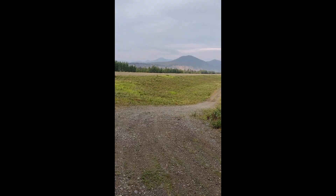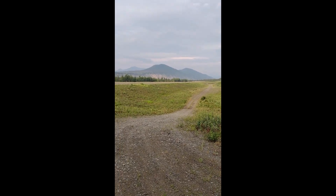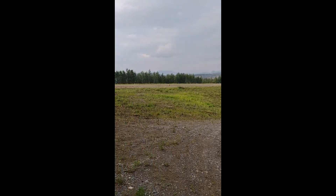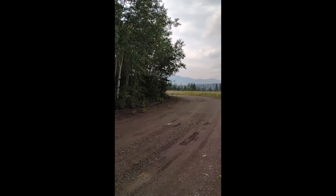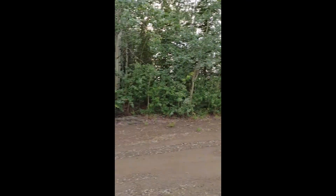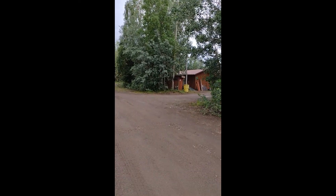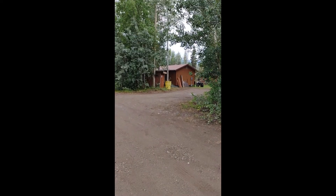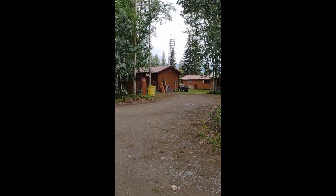I'm going to make a little video of the BLM admin site out here at Eagle. This is the airstrip about a mile and a half out of town, and we're close to it so it makes it nice. You can just walk over to the admin site which is here.